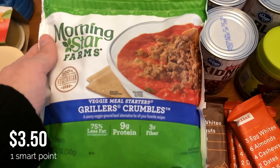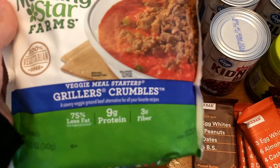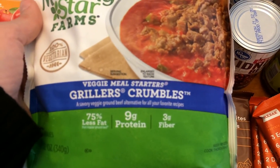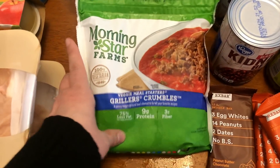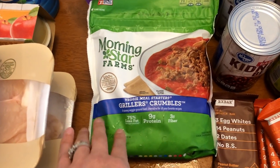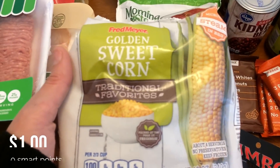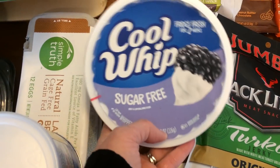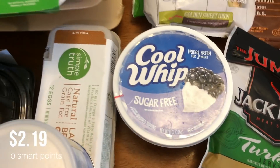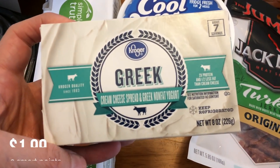I'm making sausage and cheese egg muffin cups for snacks in meal prep. I'm using the Morningstar Griller's veggie crumble instead of real sausage — I really like this substitution. I also picked up some frozen corn for the chicken enchilada soup and sugar-free Cool Whip for some of the recipes I'm working on.